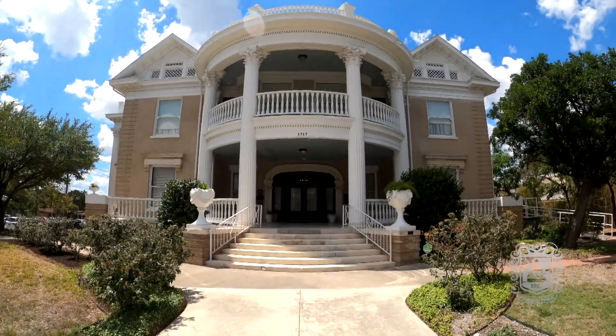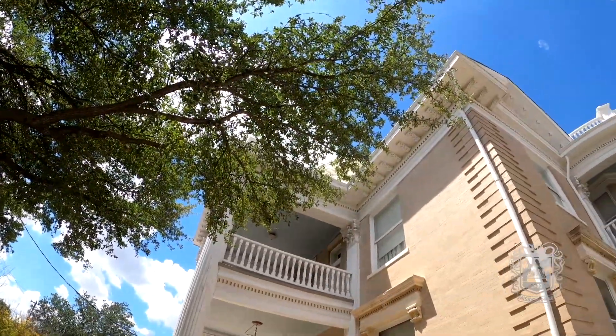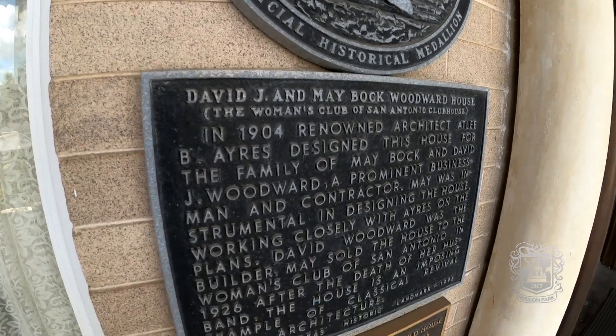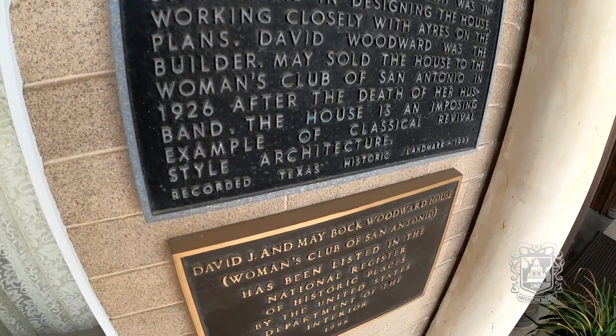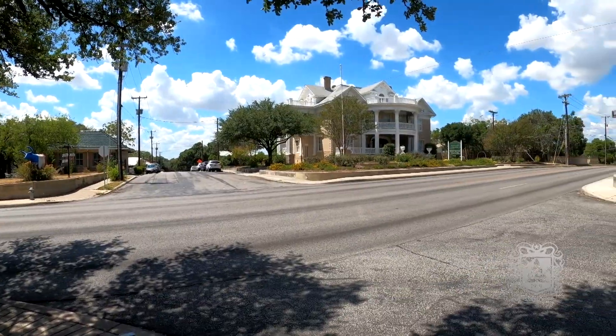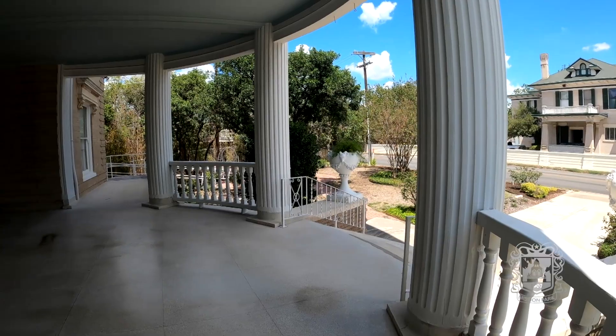That look is seen today in some of San Antonio's most historic neighborhoods, including a home designed by Ayers and built by San Antonio's original house flippers, David and Mae Woodward. The Woodwards flipped more than 20 homes in the San Antonio area — David would build them, and his wife Mae would decorate them.